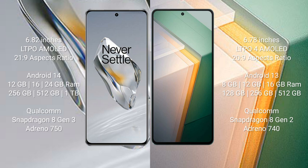OnePlus 12 runs on the Android 14 operating system. Vivo iQOO 11 runs on the Android 13 operating system. OnePlus 12 comes with 12GB, 16GB, or 24GB RAM and 256GB internal storage options.